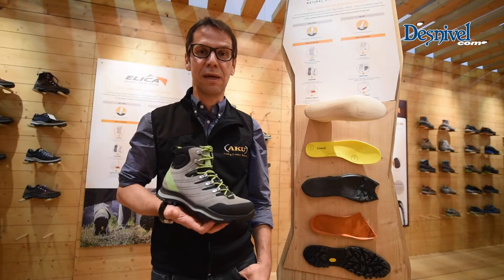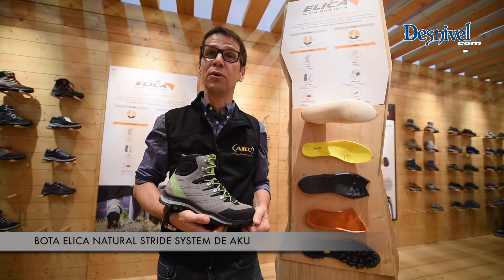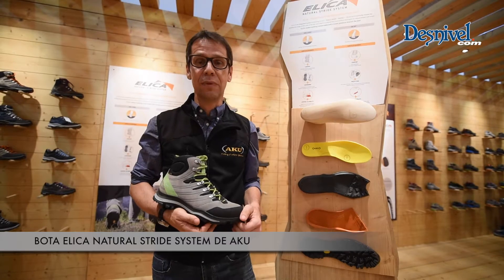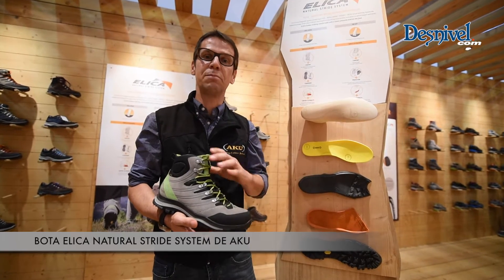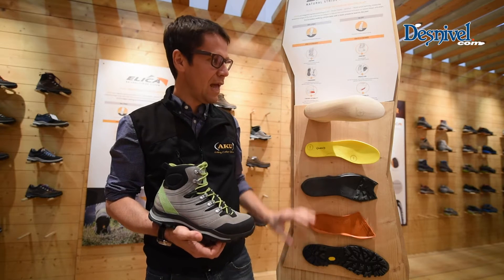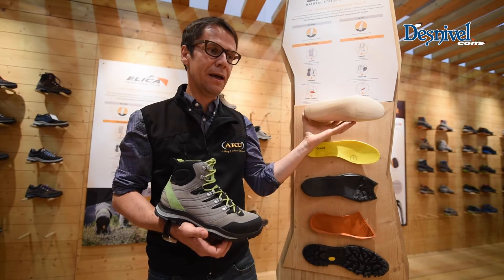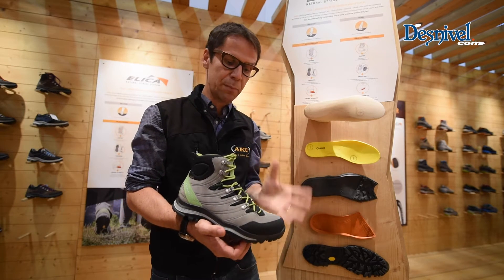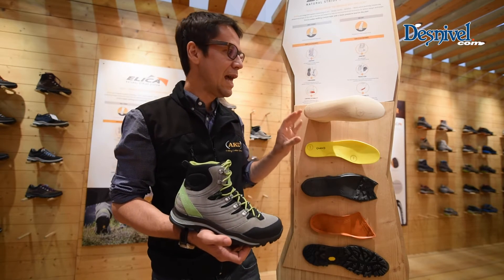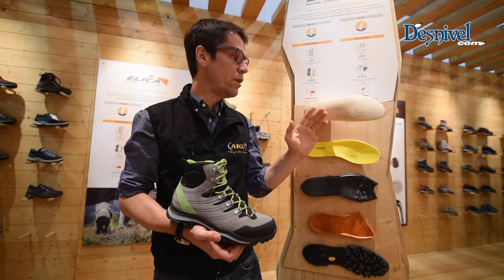I'm Giulio, the product manager at ACU. ACU is presenting for the new collection a new concept: the Helica system. It's a natural stride system that helps walking better. This goes through a combination of elements, starting from the last — the part of wood made for the production of the boot — that has a lot of anatomy and asymmetry.